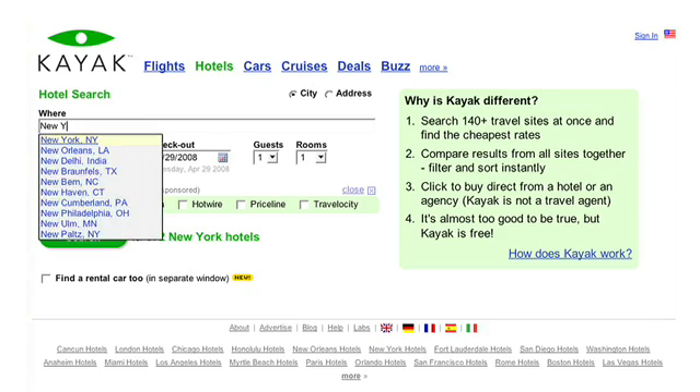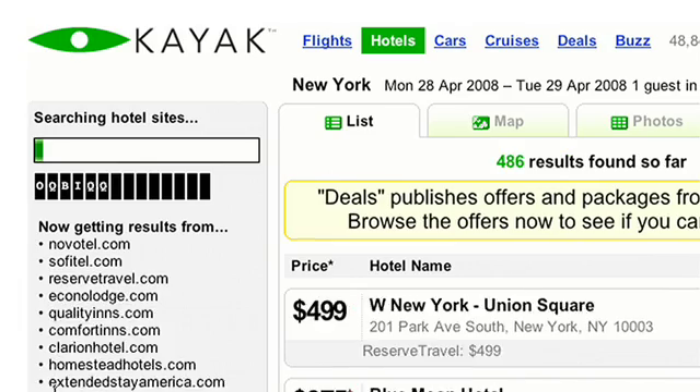We started in 2004. The basic idea is that people were searching manually for travel, going to five or six sites on their own. And we wanted to make it a lot simpler to go to one site and we would do all the searching for them.